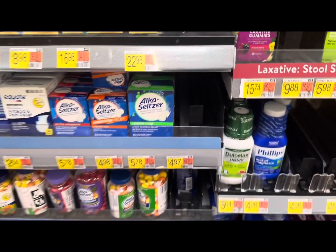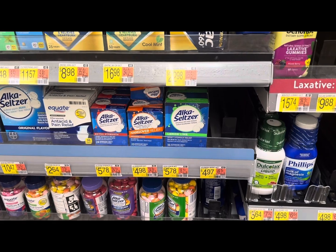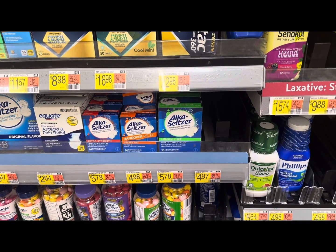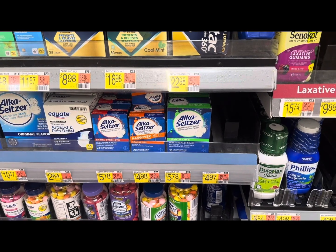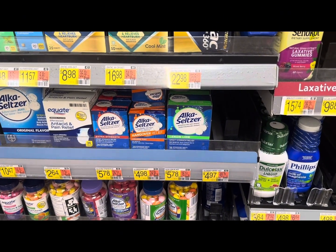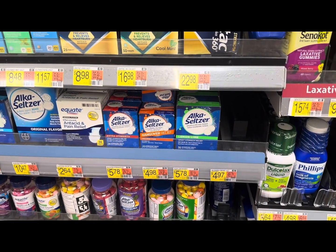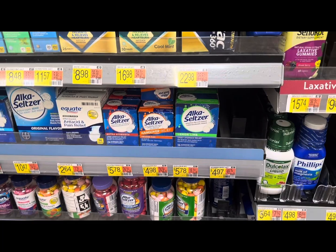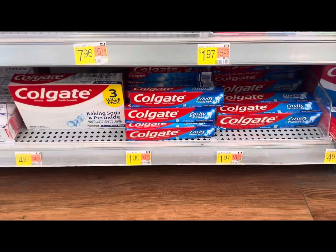I was going to do the Alka-Seltzer Energy Boost for four dollars 97, but my store is out of stock. You would pick that up for four dollars 97 and get 1,015 Shopkick kicks back — that's four dollars 06 — making it 91 cents. There is also a dollar 50 rebate on Ibotta under Alka-Seltzer Plus; it might work, so check that out if your store has it.